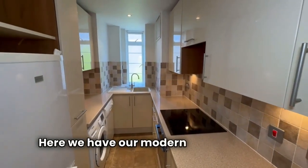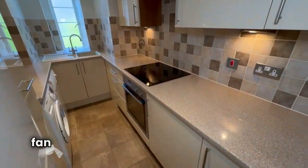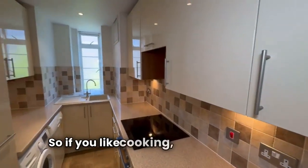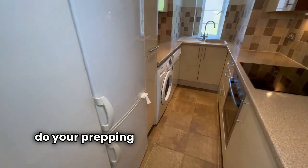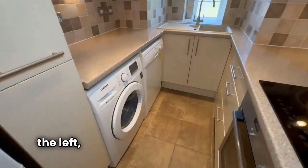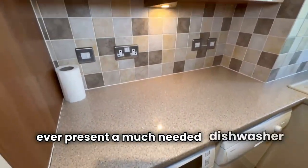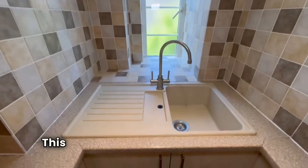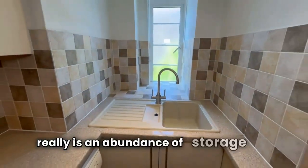Here we have our modern fitted kitchen. We've got a built-in oven, hob and extractor fan, and what a lot of work surface space — so if you like cooking, ample room to do your prepping. Space for a fridge freezer on the left, also a washing machine and the ever-present, much-needed dishwasher too. This may be a galley kitchen but there really is an abundance of storage space.